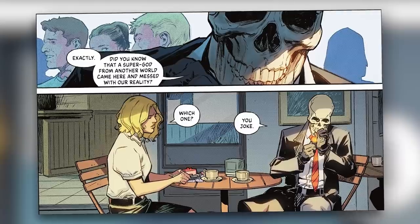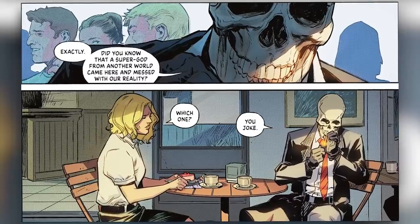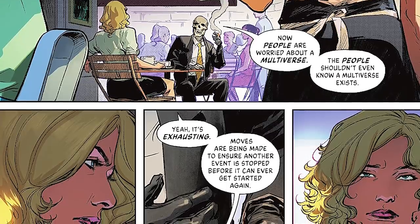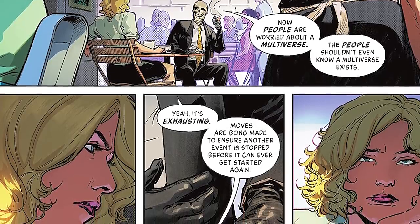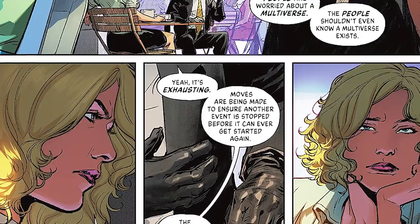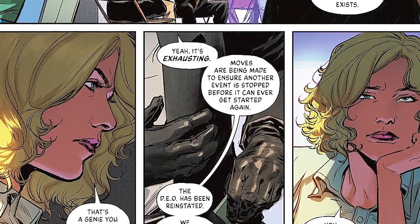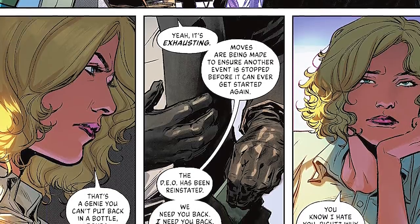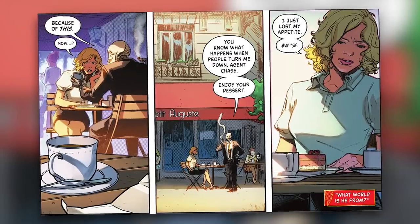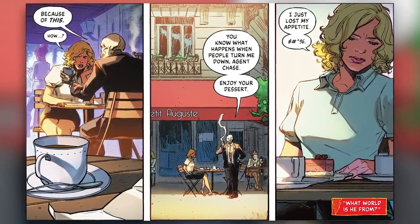After making small talk with her, he asks if she knew a super god from another world came and messed with reality. She asks which one, and he lights a cigarette and says she jokes, adding that people are now worried about the multiverse — people who shouldn't even know the multiverse exists. Chase responds that it's a genie you can't put back in the bottle, and that the multiverse is mainstream now. He says it's exhausting, but moves are being made to ensure another event is stopped before it can get started. The DEO has been reinstated and he needs her back — full authority, all the bells and whistles. She looks at him and says she hates him and asks why she'd ever work with him again. He shows her something on his phone and says 'because of this.' She just says 'how?' He gets up saying she knows what happens when people turn him down, tells her to enjoy her dessert, and she replies that she's lost her appetite.